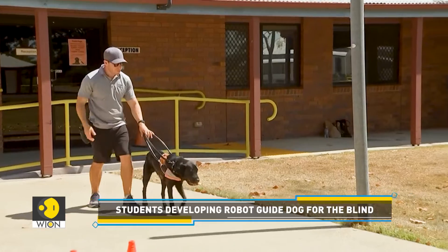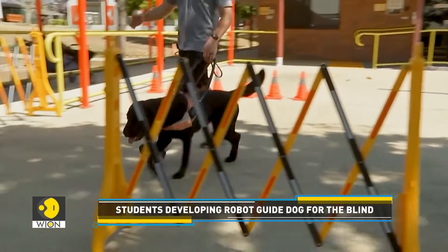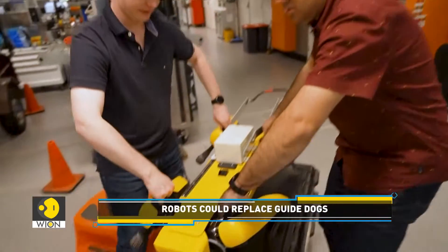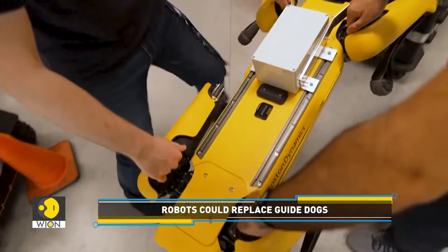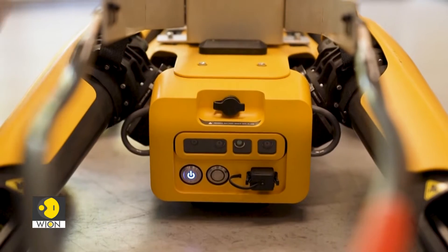Currently, Santiago Velazquez uses an actual guide dog to move around, and he is drawing on his personal experience to make the robo-dog perform better. He is very good in terms of walking straight, but when he turns, because he is rigid, he is very jerky.